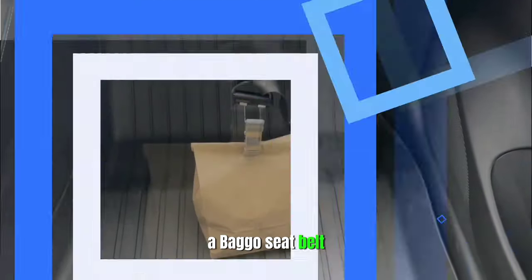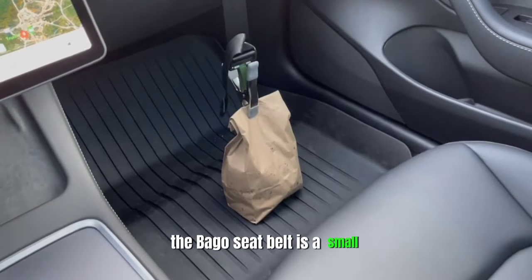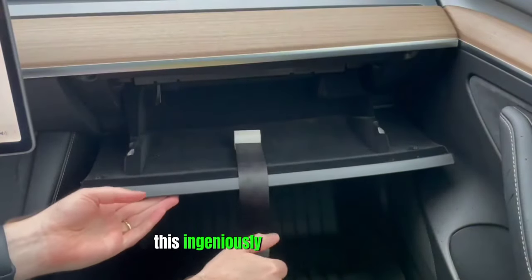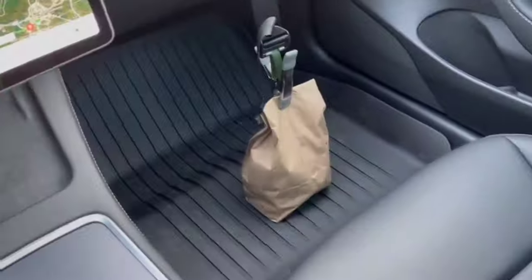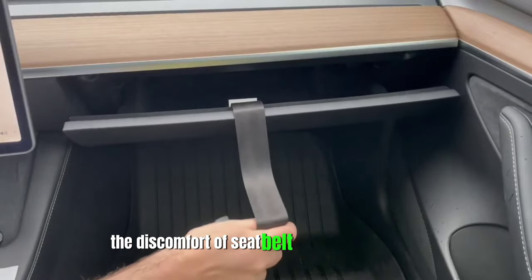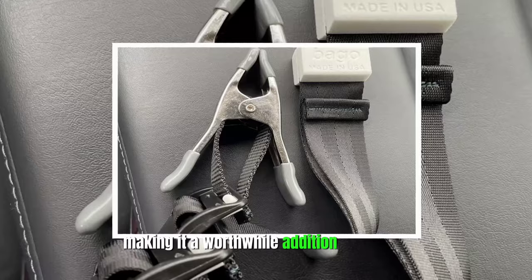Bago Seat Belt. While seat belts are an essential safety feature in any vehicle, their comfort can often be overlooked. The Bago Seat Belt is a small yet significant upgrade that seeks to address this issue. This ingeniously designed gadget provides extra cushioning and support, reducing the discomfort that can be caused by traditional seat belts. Its ergonomic design ensures that long drives are no longer marred by the discomfort of seat belt straps digging into your shoulder, making it a worthwhile addition to any car.